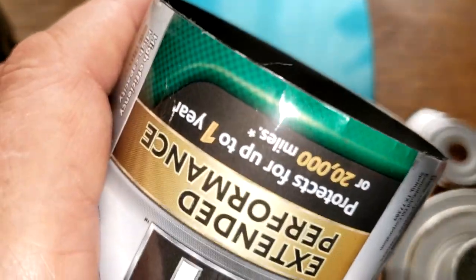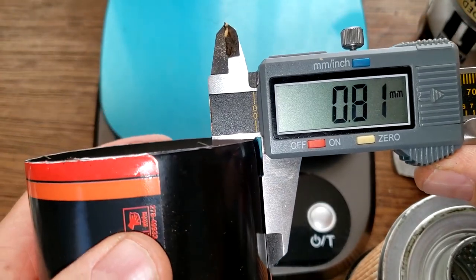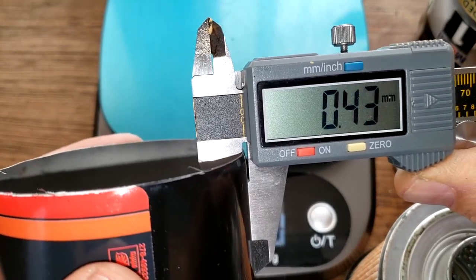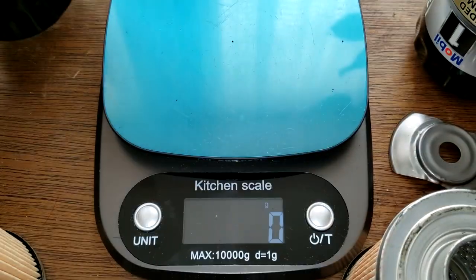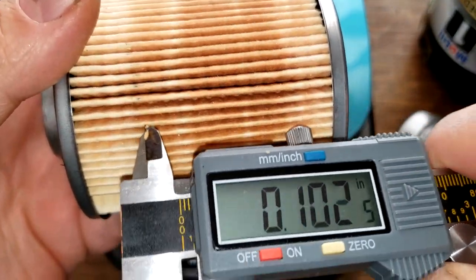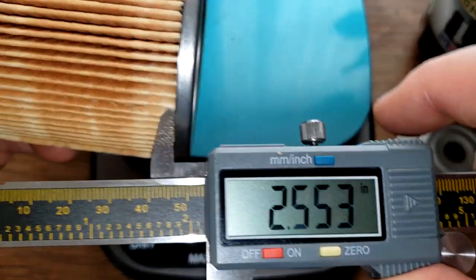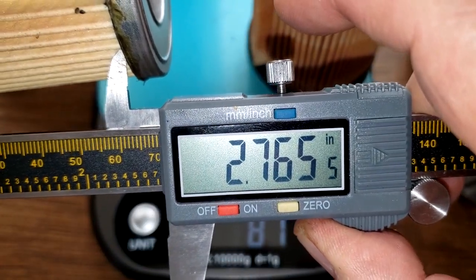Let's get some measurements. The Mobil 1 can is 0.37 millimeters thick — pretty thin. The K&N measures 0.41 millimeters — a little thicker than the Mobil 1, and you can feel it too. For the filter media width — the Mobil 1 is 2.72 inches wide and the K&N is 2.76 inches wide, so they're pretty close.